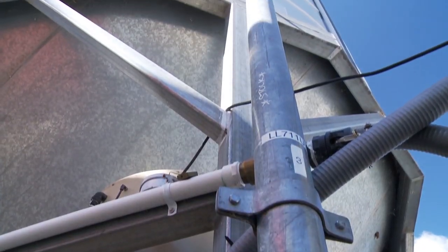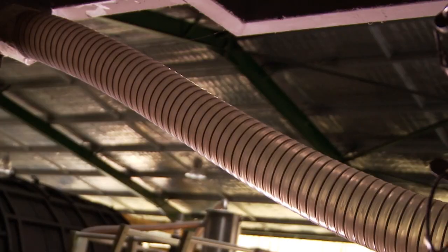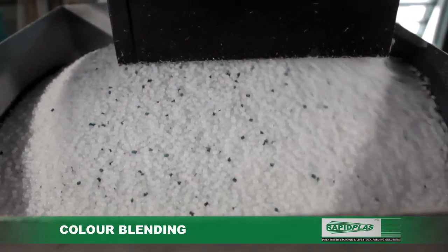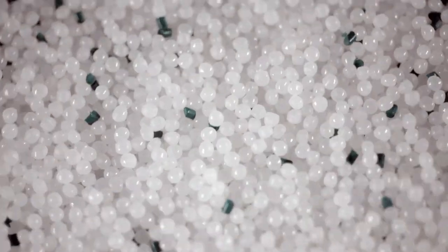Only RapidPlast goes that one step further than the others, blending and mixing its own colours for rigorous colour conformance, permanency and richness, ensuring the optimum blend tried and tested for decades for consistency.